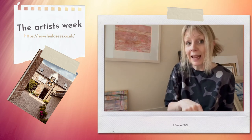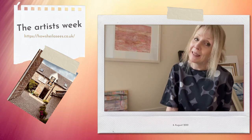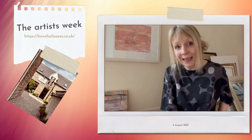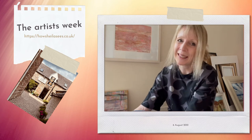I'll actually be on the stand on Sunday afternoon between three and four, so if you're in Glasgow and you want to come and say hello it'd be lovely to see people in person, and I'm looking forward to catching up with some people in real life as well, so that's very exciting.